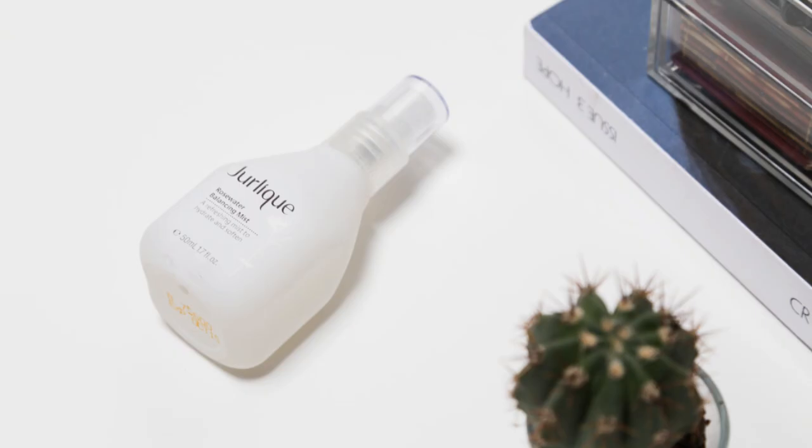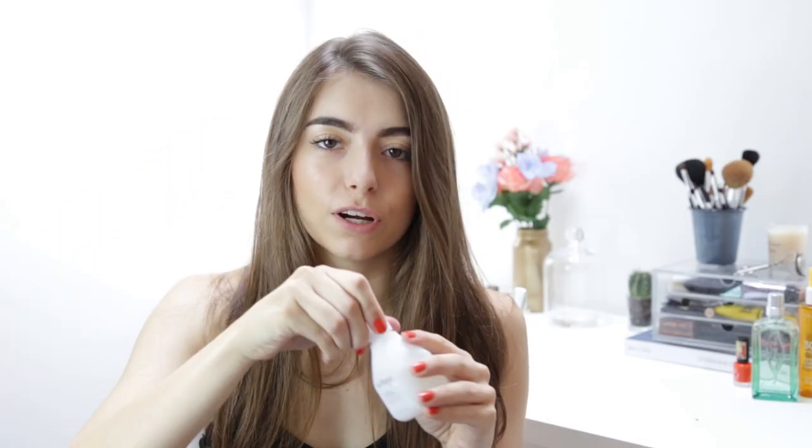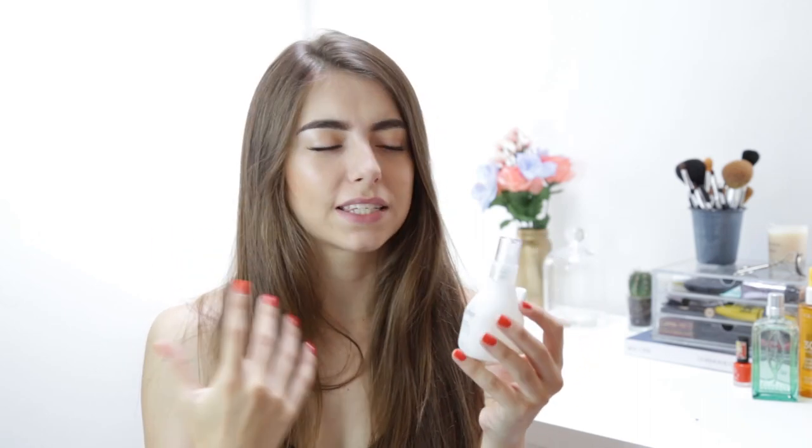I also picked up the Gelique Rose Water Mist, and oh god, this stuff smells incredible — literally as rosy as you can get. I haven't really noticed any changes in my skin from using it, but it feels nice to put on and it leaves you with a kind of dewy finish. It's the smell that I'm after, and this stuff is amazing. I also love the packaging — it's a nice frosted glass.